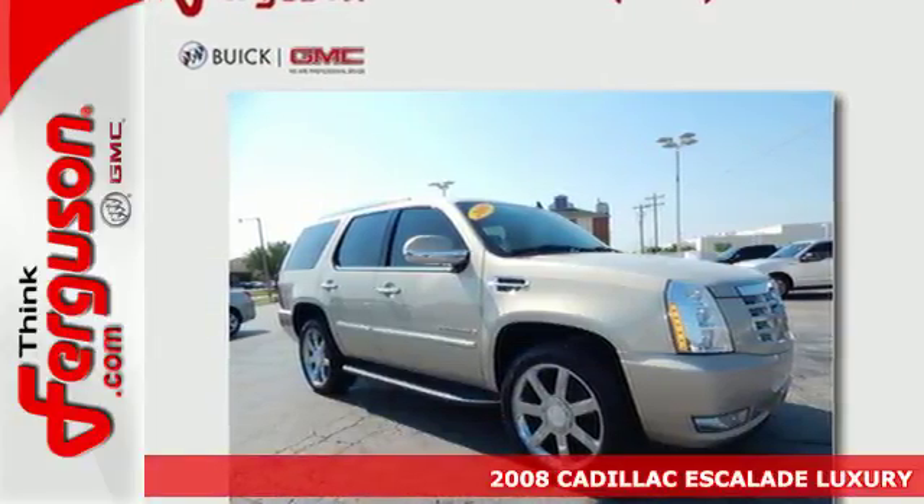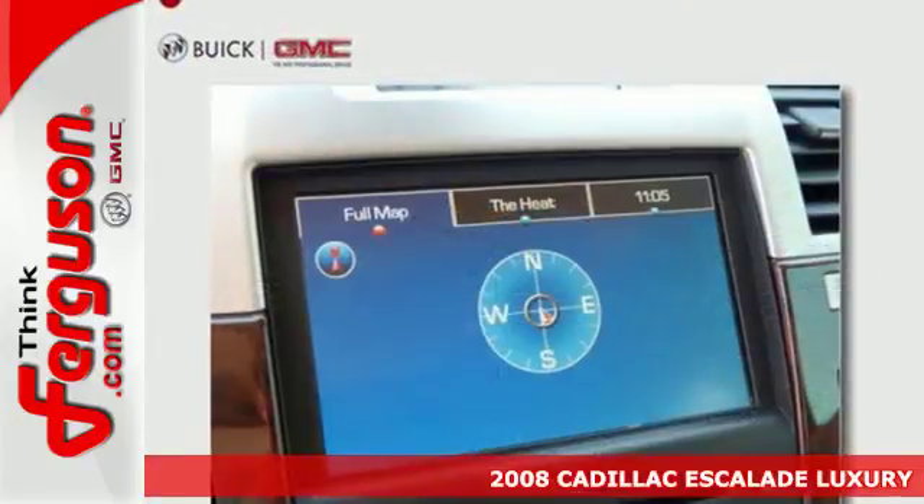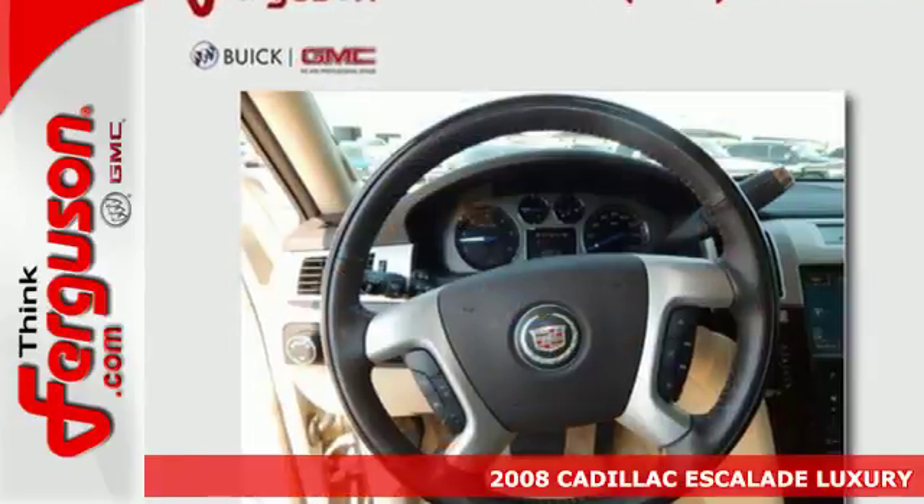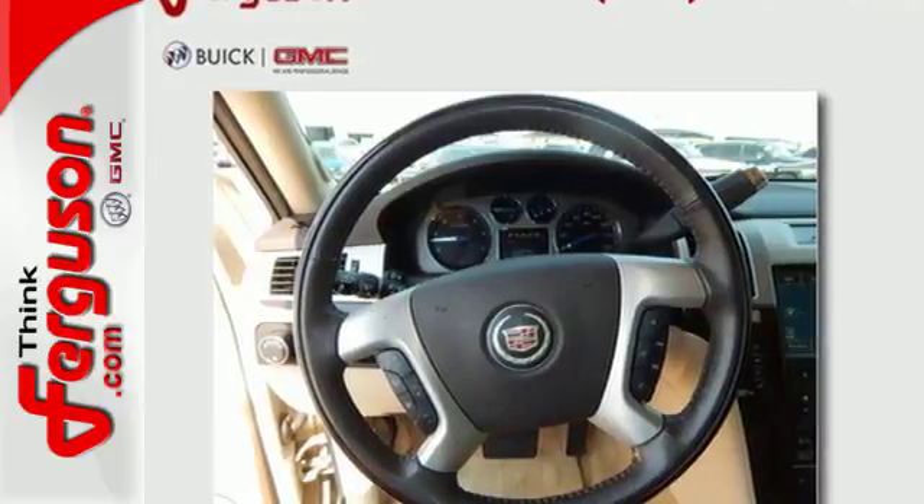Here's a 2008 Cadillac Escalade. Standard features include turn signal mirrors, dual front airbags, side airbags, four wheel anti-lock brakes and power brakes.